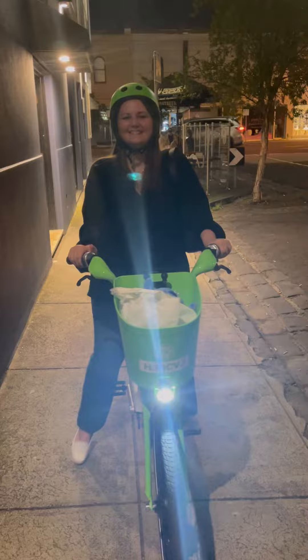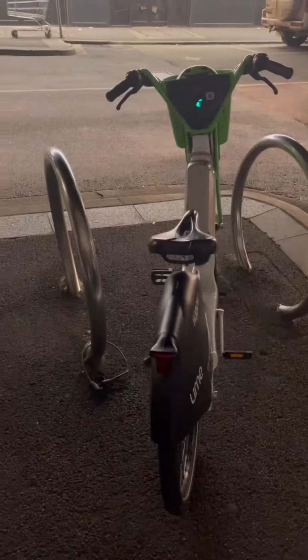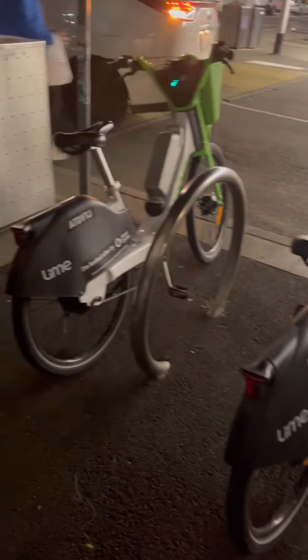Don't worry, guys — we're well and truly sober by this point. And we decided to ride back to our car on the e-bikes. It was a great night, Balaclava.